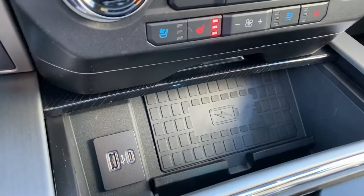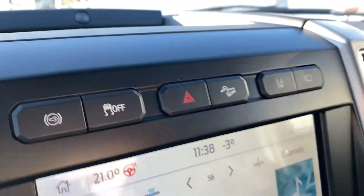You have your charging pad where you can put your phone and it'll charge. It does have lane keeping as well.